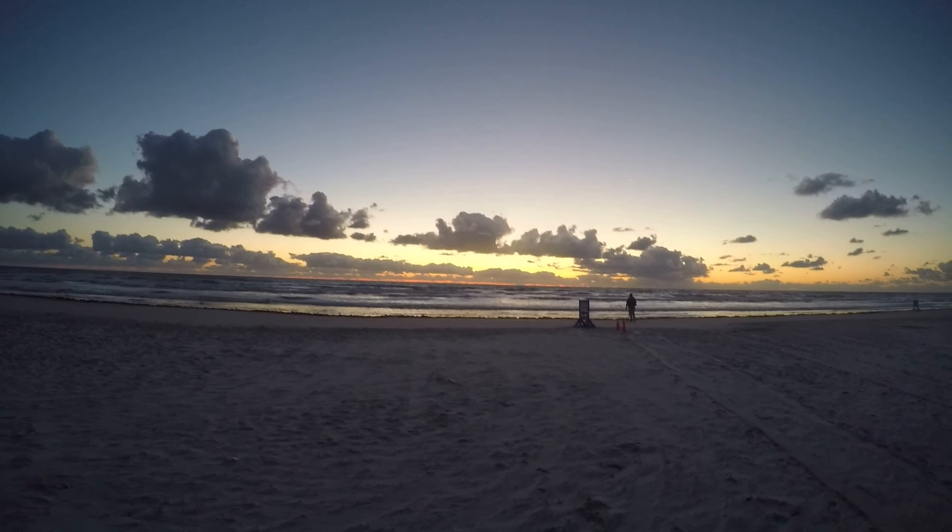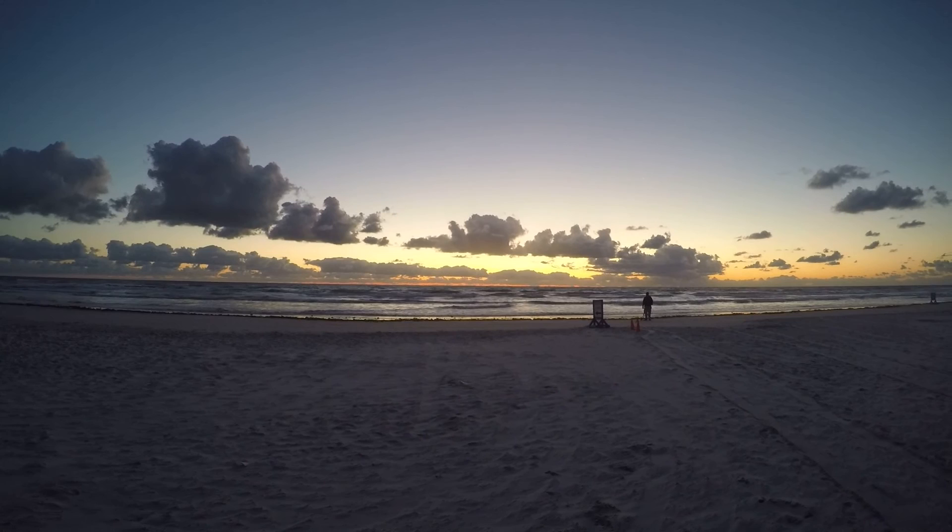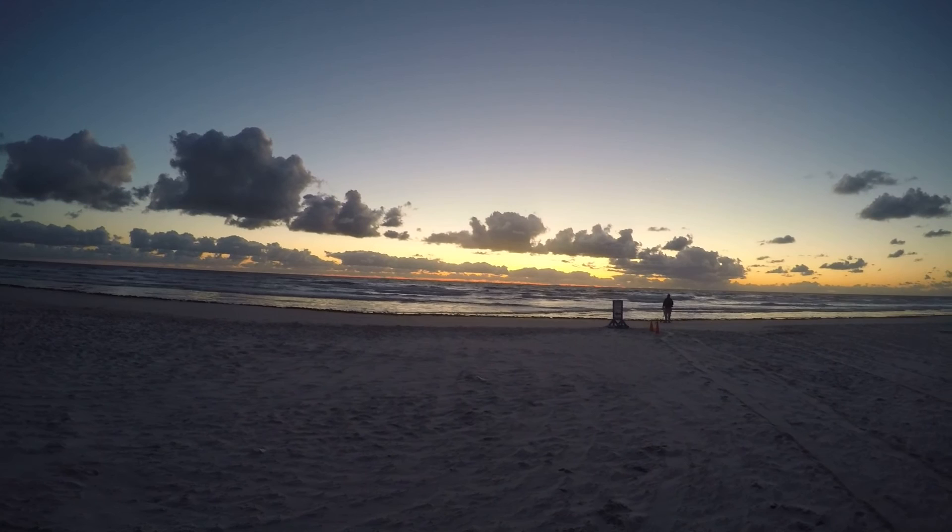Okay, this is Sand Dollar here this morning. It's April the 10th, Monday morning, quarter to seven. Sun will be up in about a half hour.